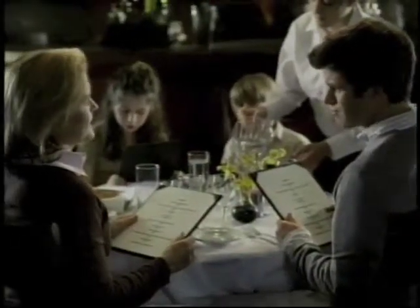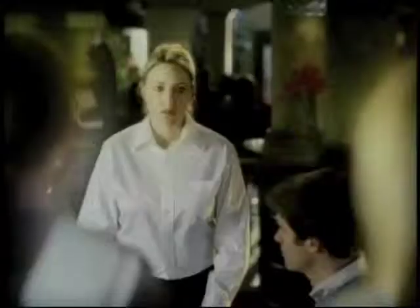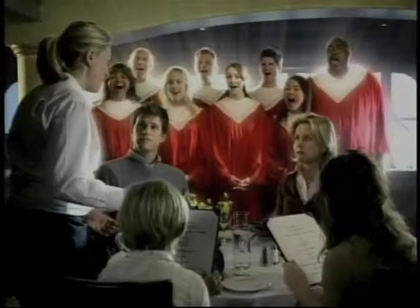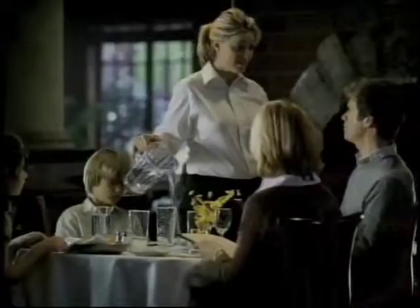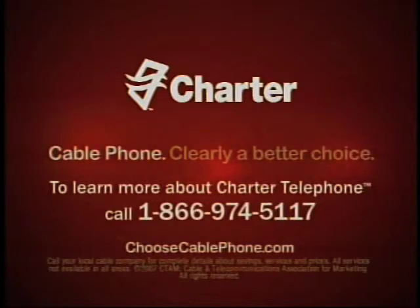Did you see our phone bill this morning? What a ripoff. And for what? Cable! Something just dawned on me — cable phone service has new technology and can cost you way less than you're paying now. Cable is revolutionizing phone service just like it did with TV and Internet. Cable phone — clearly a better choice.